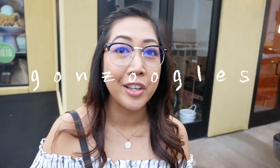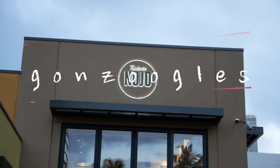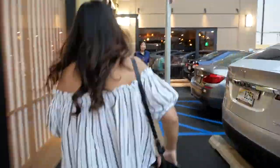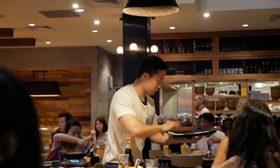Tonight we're checking out Tsukara Nojo. They are a new izakaya that opened up in the last two months. This lovely place is located on Kalakaua Avenue, right after Home Bar and before the convention center.